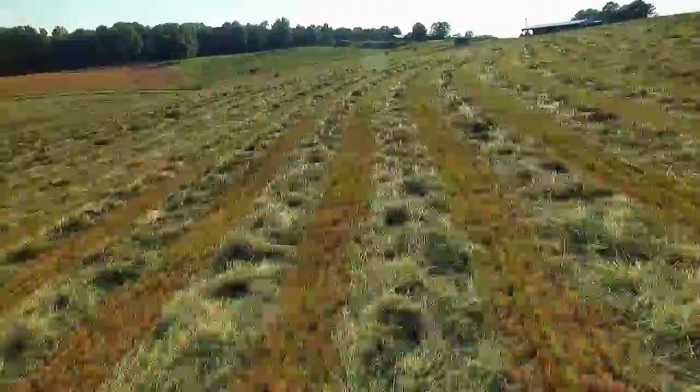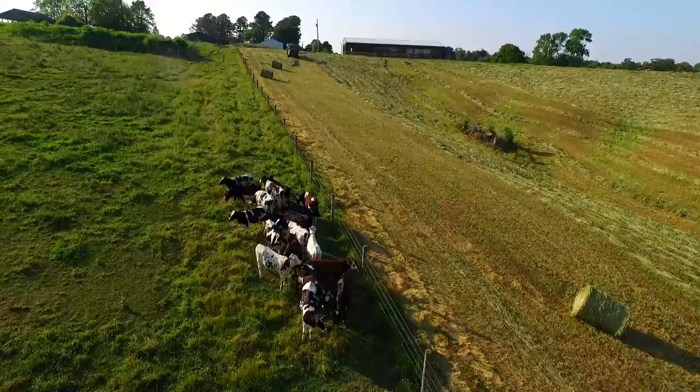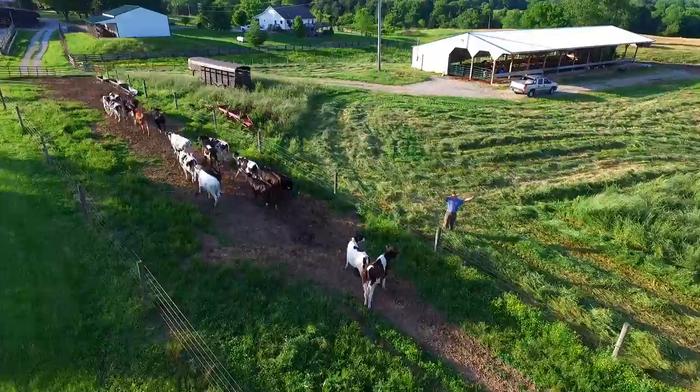In May 2016 we ventured into the rolling grassy hills of southern central Kentucky to visit Kenny's Farmhouse Cheese. This is a beautiful farm with 140 head of dairy cattle and a small artisan cheese making factory on site.